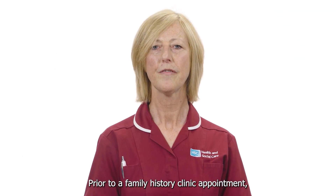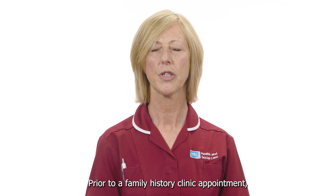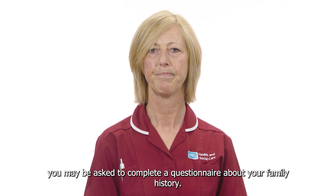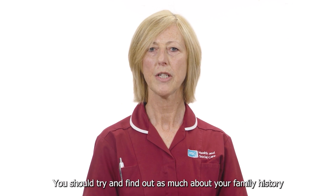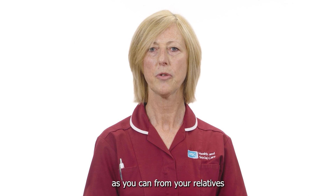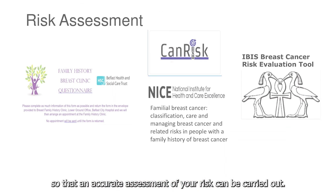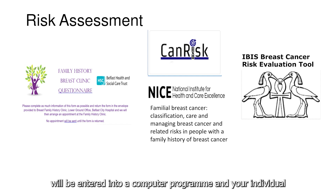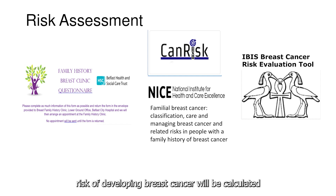Prior to a family history clinic appointment you may be asked to complete a questionnaire about your family history. You should try and find out as much about your family history as you can from your relatives so that an accurate assessment of your risk can be carried out. The information you provide will be entered into a computer program and your individual risk of developing breast cancer will be calculated.